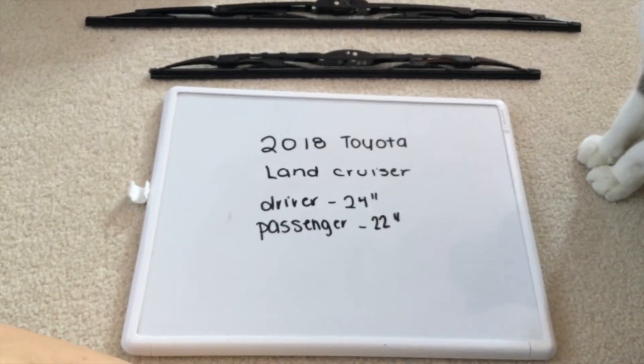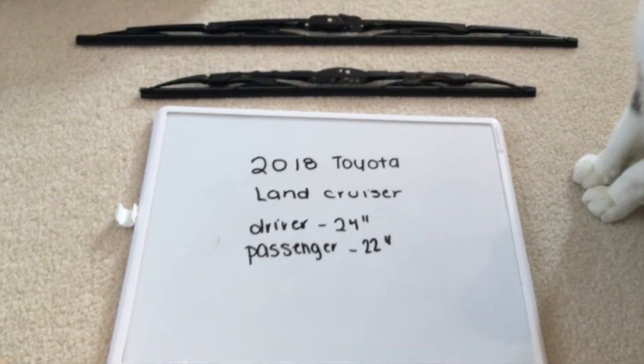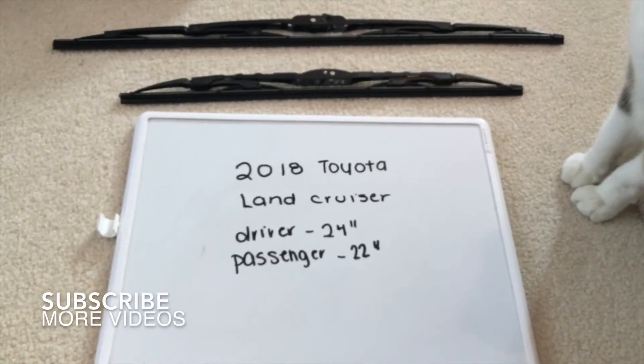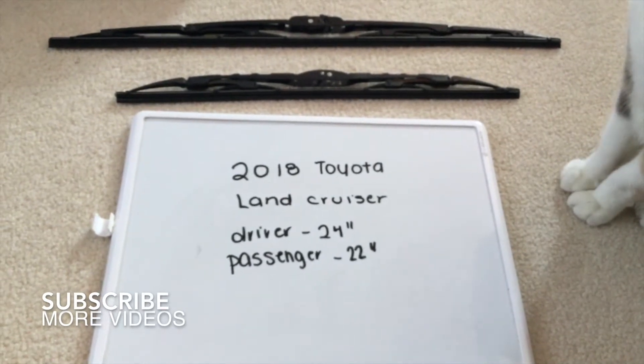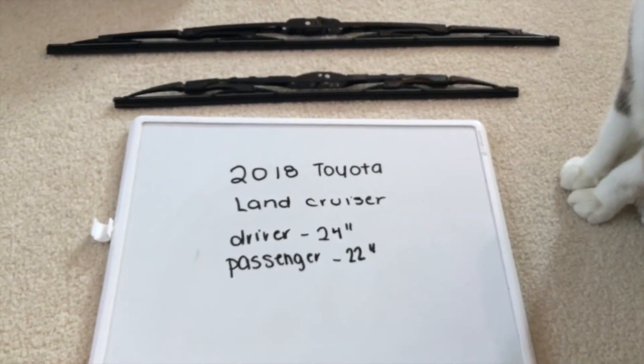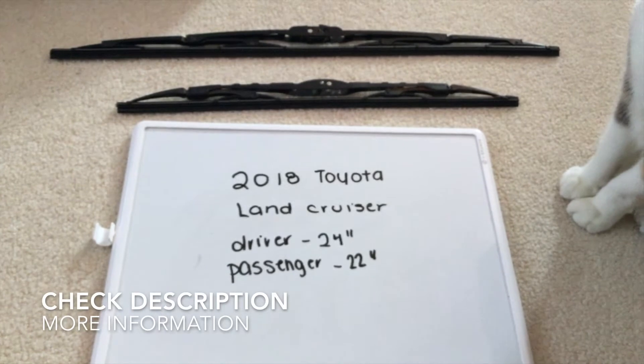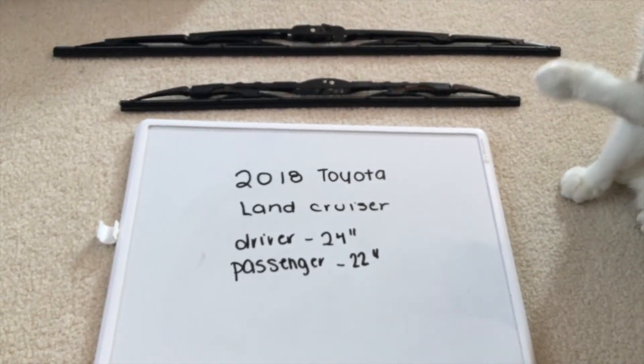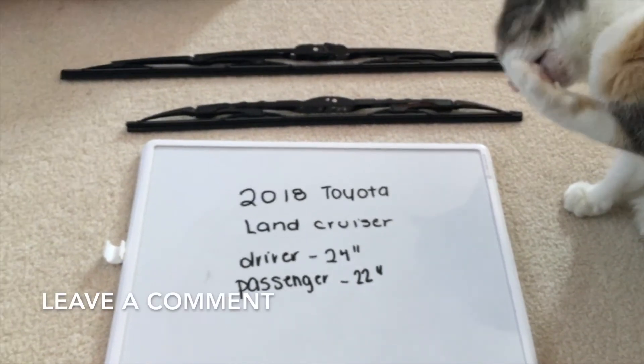Hey guys, what's going on? Welcome back. Today we're going to be talking about changing the wiper blades for the 2018 Toyota Land Cruiser. If you're looking for the wiper blade replacement size, I've already looked it up — be sure to check the video description. The wiper blade replacement size for the 2018 Toyota Land Cruiser will be the size listed here.